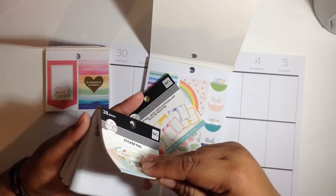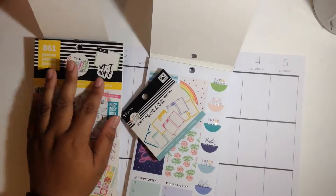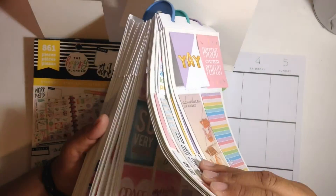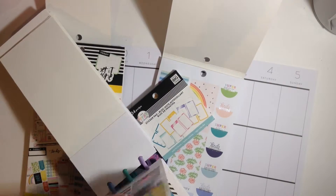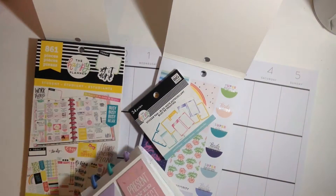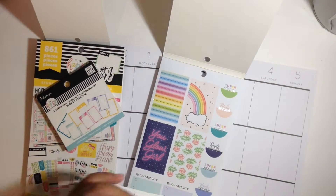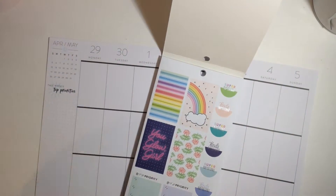Here I'm just looking at all my sticker pads and looking for some rainbow stickers or just colors in general. I'm also looking through my journaling stickers — I don't normally use these as much, so I wanted to try and incorporate some if I can.